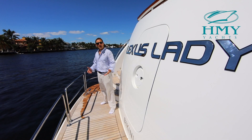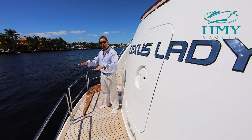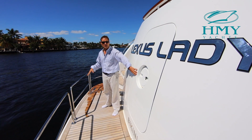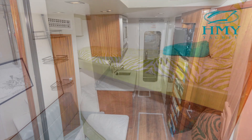We'll start our tour right back here on the custom teak swim platform. It's a great spot to enjoy all your water sports activities. Right here centerline transom is access to your crew quarters, crew lounge and engine room.